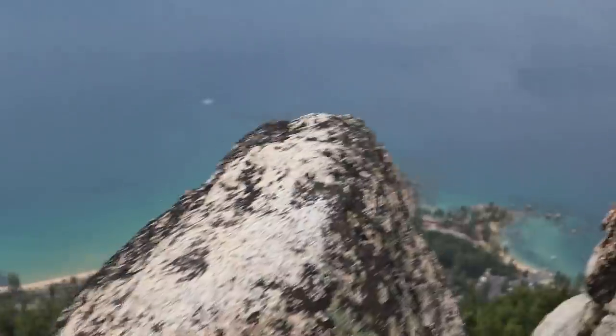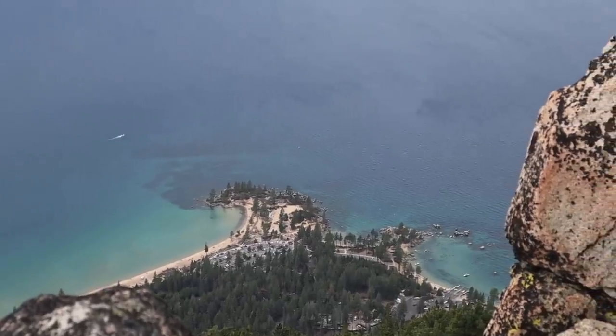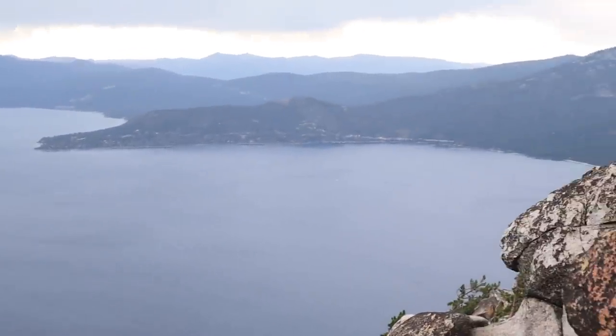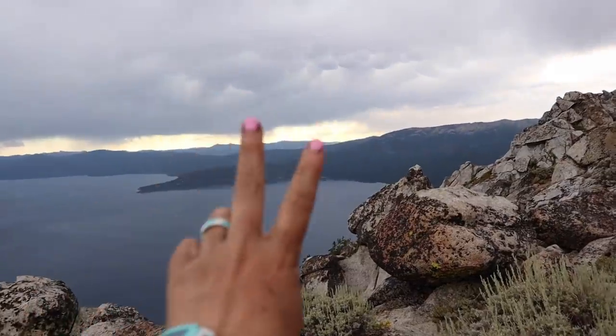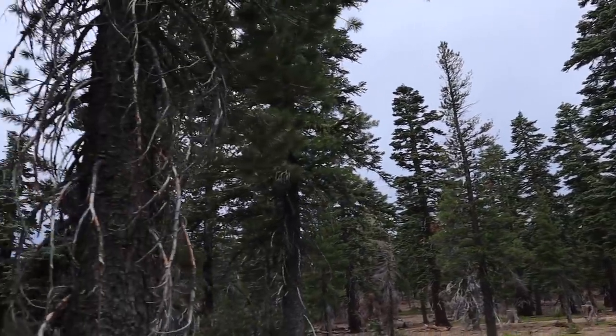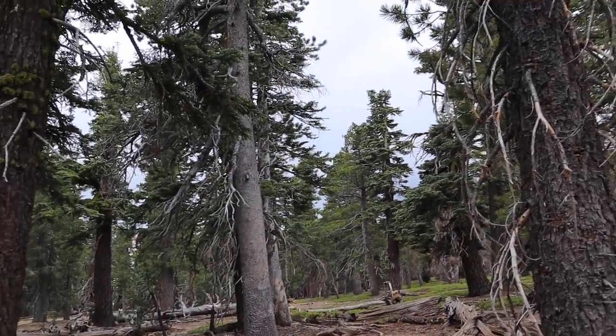You can see how clear the water is down there. Alright, time to head out. The thunder has started, but we kind of dropped down a bit into the trees, so hopefully that's good.